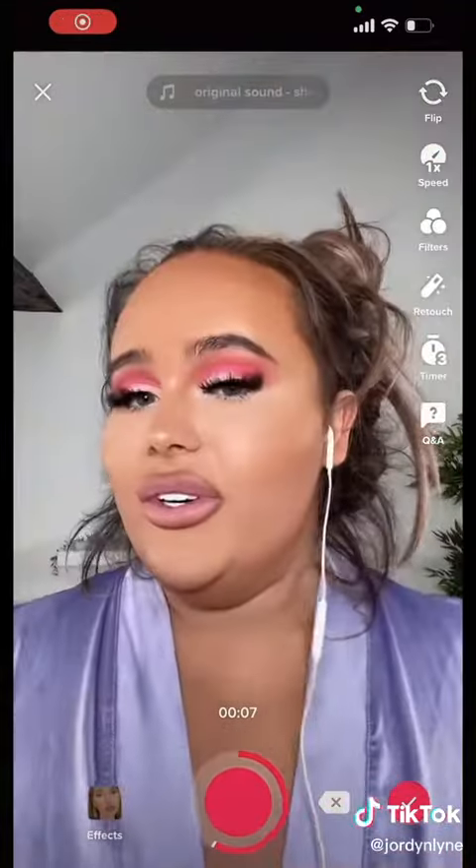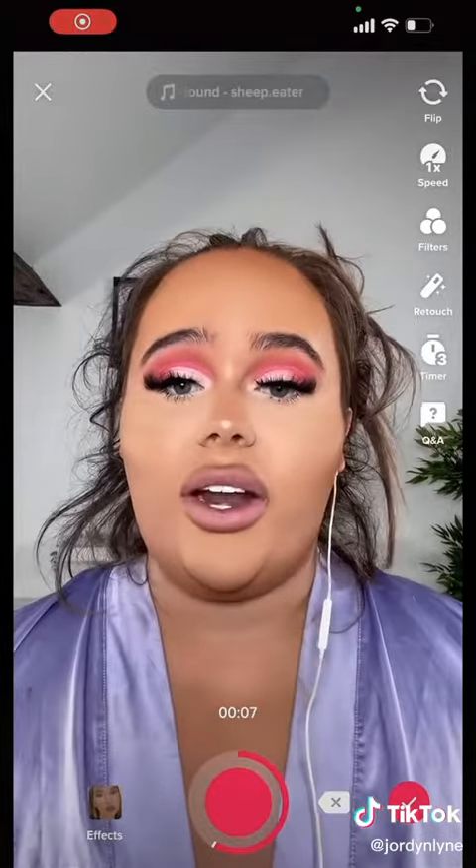Maybe colour is a new thing for me. I've just done my base off camera and I actually love my eyes.